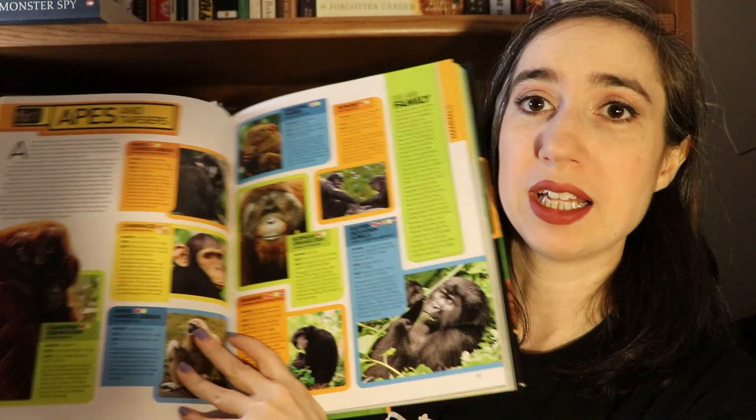This is our spine: the National Geographic Animal Encyclopedia. It's wonderful — I love National Geographic's stuff. The photography in here is just beautiful, and I love that there's a lot of information without it being overwhelming. I really like this book, so that is going to be our main spine for the year.